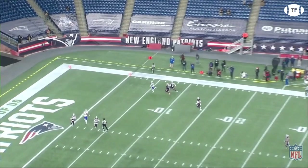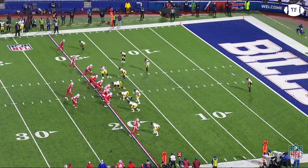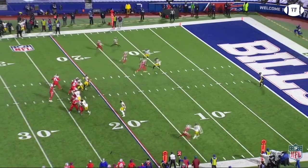Diggs is at the top of your screen this time, running a quick in. He takes two large strides as if he's going to power his way upfield, before hitting Hilton with a nasty cut inside, and making him taste grass, then pinballing his way for a touchdown.